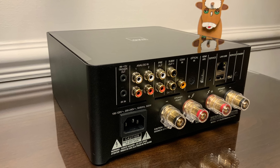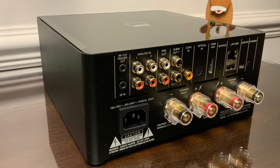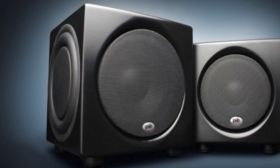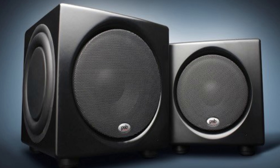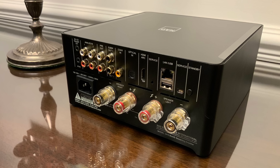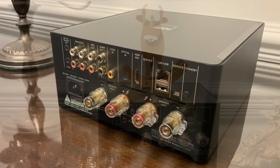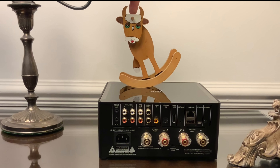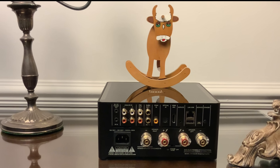On the back there's a fairly decent array of connections: two RCA analog inputs, pre-outs to connect to an external power amplifier, dual sub-outs — great for music enthusiasts, as connecting two smaller subwoofers is more advisable than one larger one. There's a coaxial and optical digital input, HDMI ARC input for easy connection to home cinema systems or a TV, and a LAN connection for a wired network connection to your router.